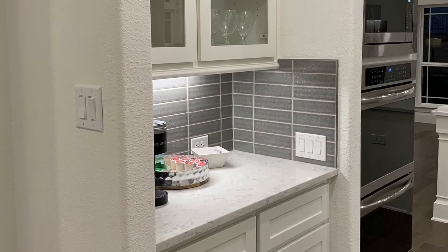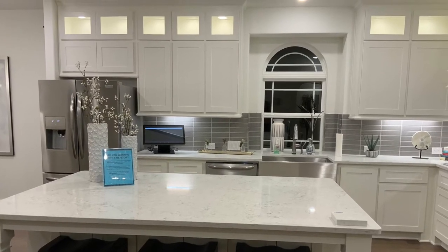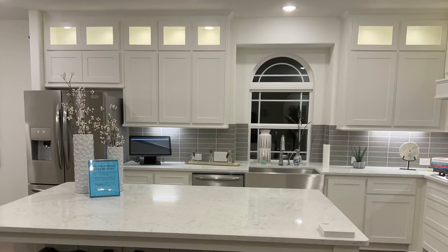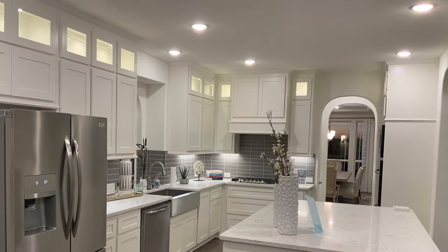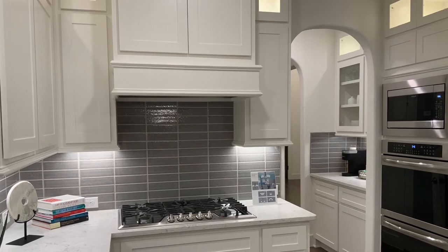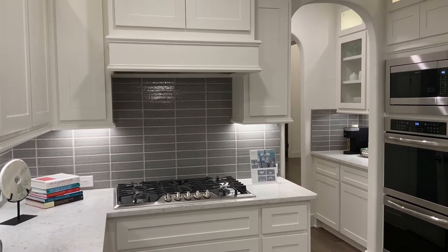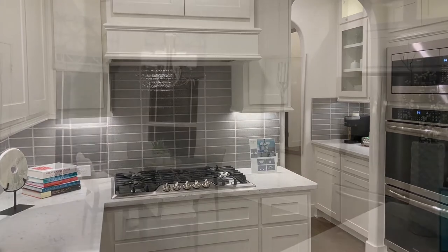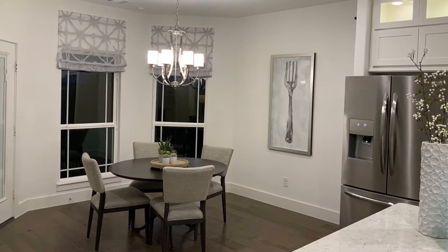Some of the standard features you'll find in this home include ceramic tile floor in the kitchen and nook, an island work center, and custom 42-inch beach cabinets. This kitchen comes with a stainless steel built-in package along with a gas cooktop. With ceramic tile in all the wet areas, it makes for a very easy cleanup.